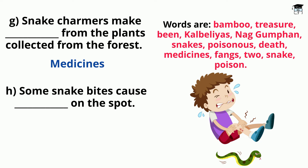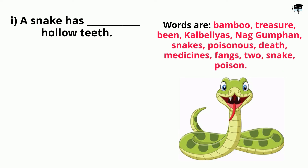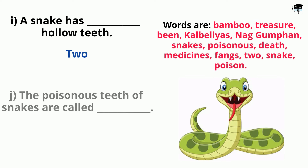Some snake bites cause dash on the spot. Answer: Some snake bites cause death on the spot. A snake has dash hollow teeth. Answer: A snake has two hollow teeth. The poisonous teeth of snakes are called dash. Answer: The poisonous teeth of snakes are called fangs.